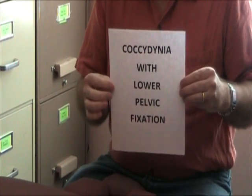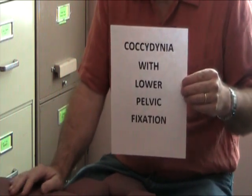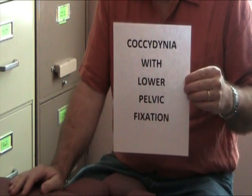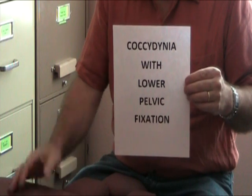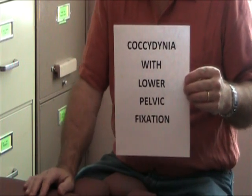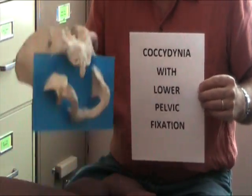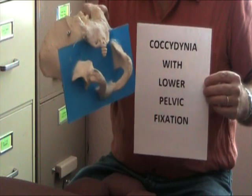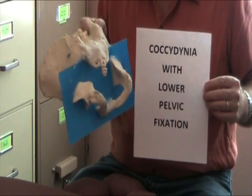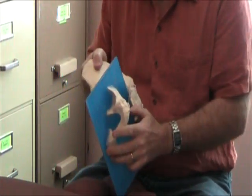Hi, my name is Jerry Hesch. I'm a manual therapist and a physical therapist. I practice part-time in Henderson, Nevada. This is an absolutely remarkable case — a godsend — for the simple fact that I just posted on YouTube less than two days ago, a video describing the lower half of the pelvis and why it's very important to palpate that.